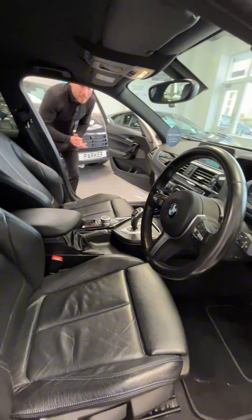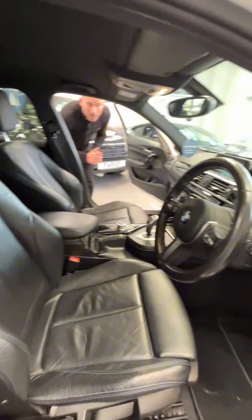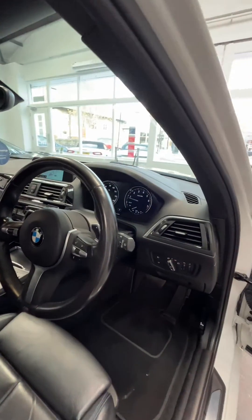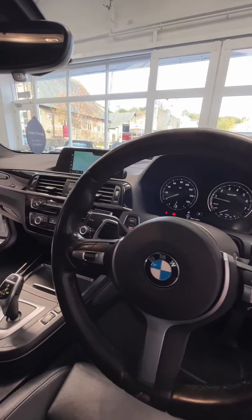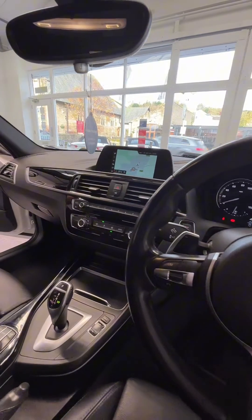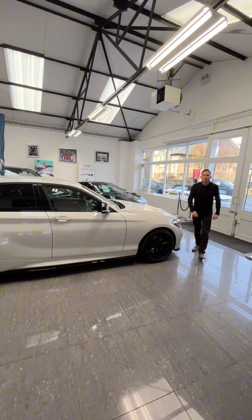Inside, starting with your black leather with fine line stitching. The car comes with the Harman Kardon sound system, cruise control with speed limiter, Bluetooth and audio controls, and the Business Media package — so you have satellite navigation as well. A lovely spec both inside and out.